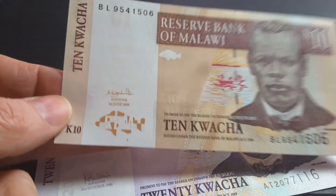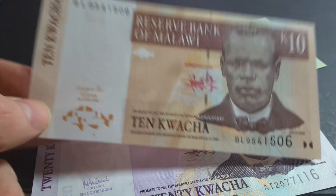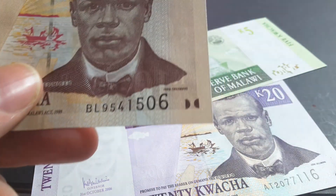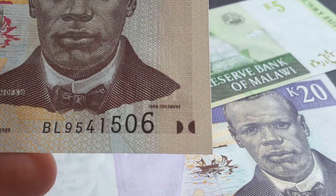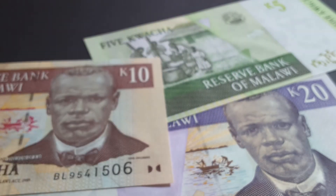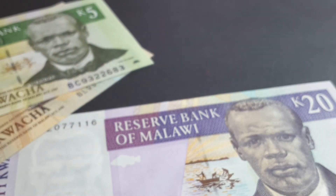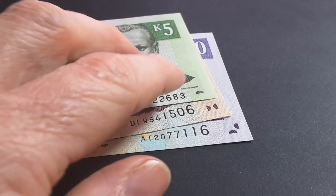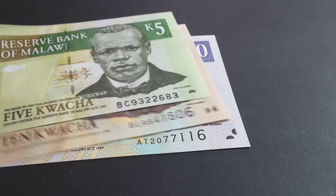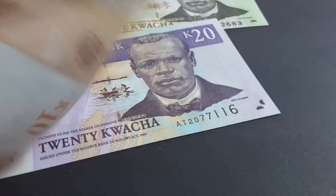On the 10 kwacha we also have the same portrait, same watermark, same security thread — this one's dated 2004. One thing I forgot to mention is that these two dots are a feature for visually impaired people. You can see there are three features — one, two, three — for the visually impaired, and those people have more sensitive touch so they can tell the difference a lot better.